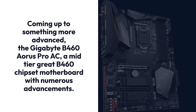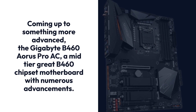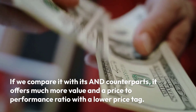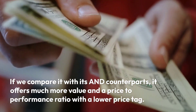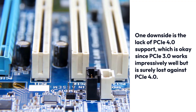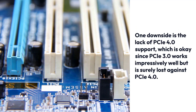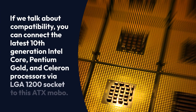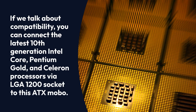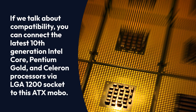The Gigabyte B460 Aorus Pro AC is a mid-tier B460 chipset motherboard with numerous advancements. If we compare it with its counterparts, it offers much more value and a price-to-performance ratio with a lower price tag. One downside is the lack of PCIe 4.0 support, which is okay since PCIe 3.0 works impressively well, but is surely lost against PCIe 4.0. If we talk about compatibility, you can connect the latest 10th-generation Intel Core, Pentium Gold, and Celeron processors via the LGA1200 socket to this ATX motherboard.